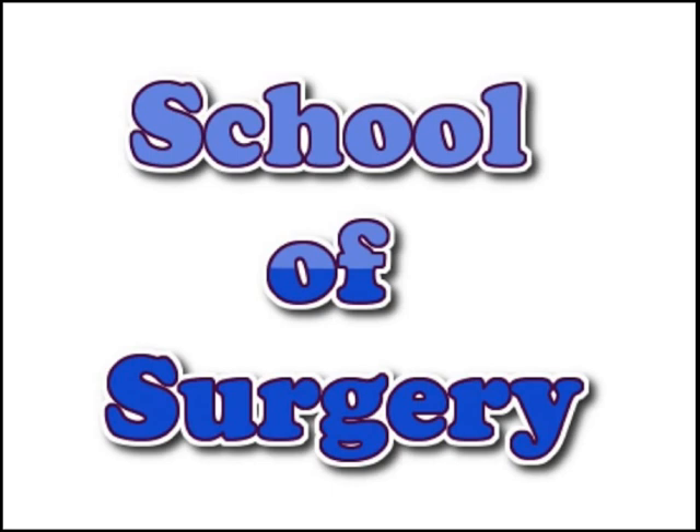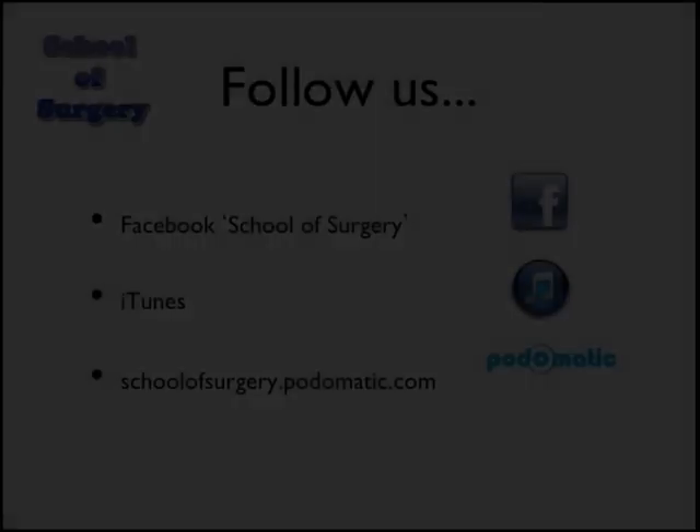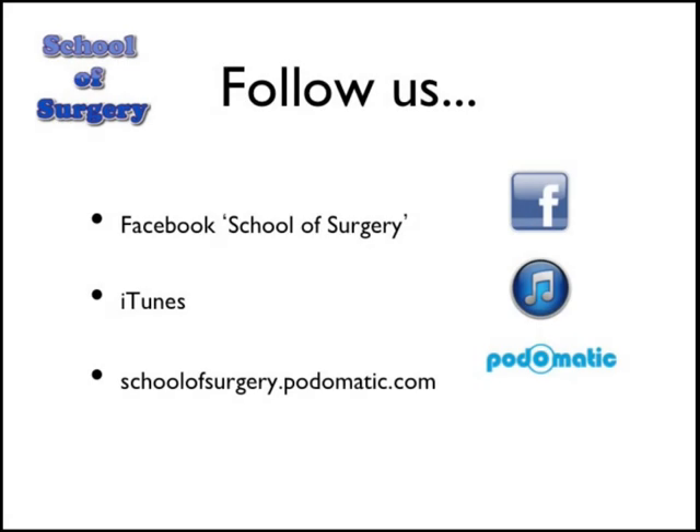We'll start by going over the objectives for today's podcast. These are: to gain an awareness of the most commonly injured intra-abdominal organs as a result of blunt and penetrating abdominal injury; to develop an approach to manage a patient with a stab abdomen ranging from the clinically well to the unstable patient; to know the indications for immediate laparotomy following penetrating abdominal injury; to know which trauma patients arriving at a district general hospital need transfer to a major trauma centre versus those manageable locally; and finally, how to manage a patient with bowel evisceration.